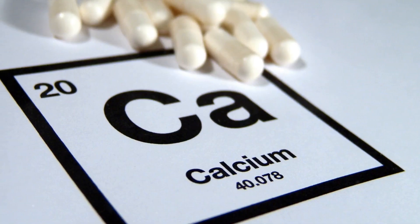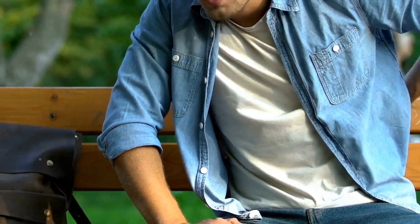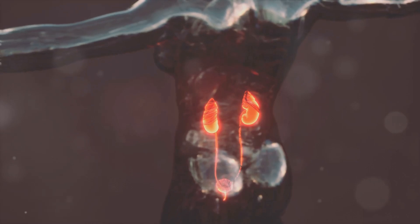When oxalates journey through our digestive system, they have a tendency to latch onto calcium, creating a compound known as calcium oxalate. This compound is the primary ingredient in the majority of kidney stones — those painful, unwelcome intruders that can cause so much discomfort and distress.